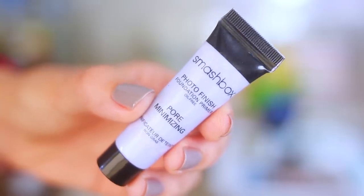This is a super tiny little guy because it's just a sample size, but it is the Smashbox Photo Finish Oil-Free Pore Minimizing Primer. I love Benefits Porefessional, but honestly I kind of think that this is better. I feel like this does a better job at concealing your pores. I will use this whether I'm putting foundation over the top or not, because it just instantly mattifies your skin.